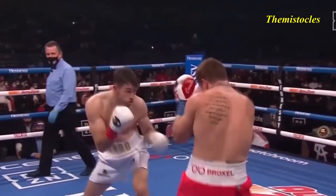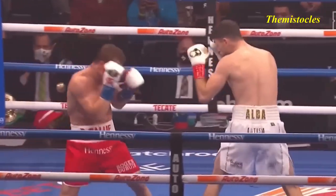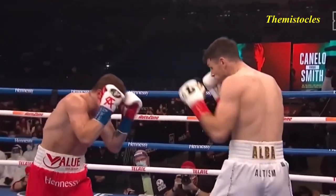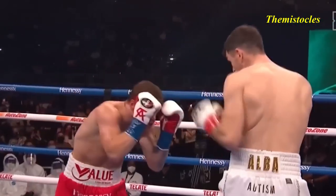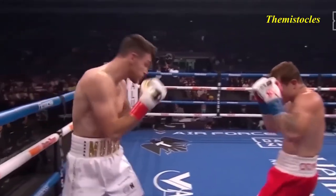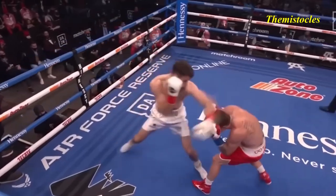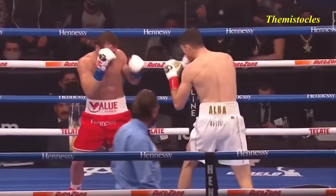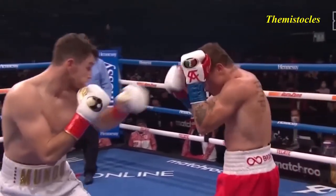Body shot there by Callum Smith. There is something to going in and fighting in the big event — a reserve of energy. Canelo trying with the hook and a jab. Uppercut try there by Callum Smith, fell short — trying to measure him. Ryder was able to walk right to him and land shots. Final ten seconds of the opening round. Round number two, and Callum Smith, we believe, winning that first round.